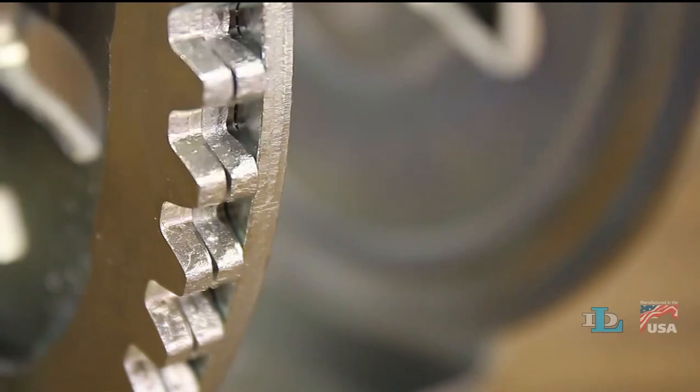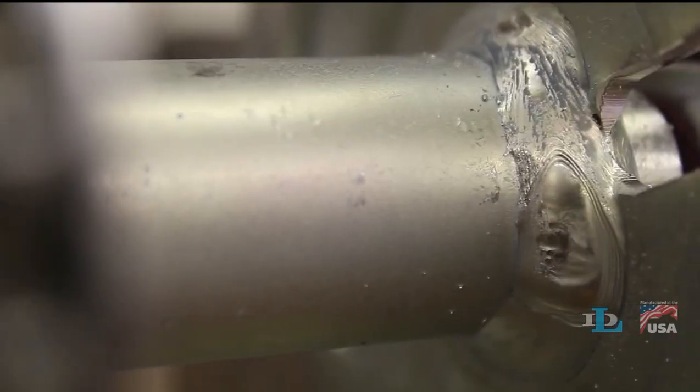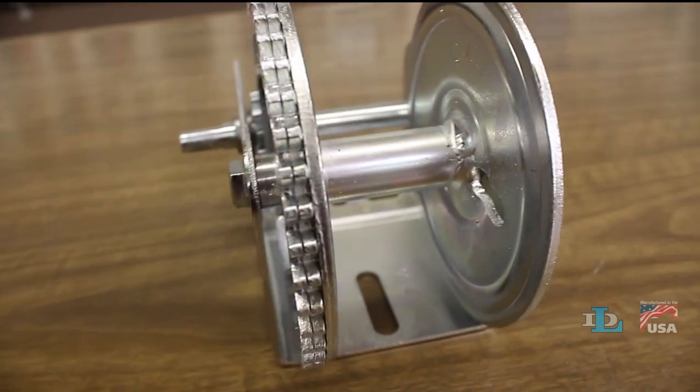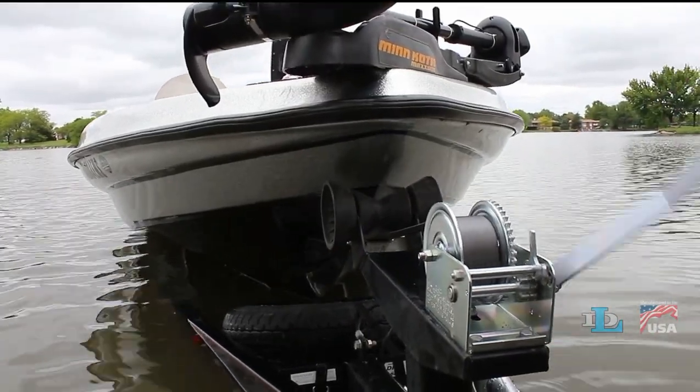This also forces the gears to share the load more equally, and ultimately helps them last longer. Our winch reels are also welded on both sides of both side plates, resulting in stronger joints, which come in handy when pulling heavy loads.